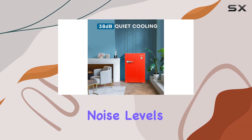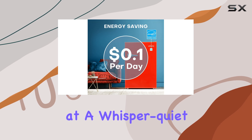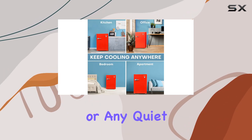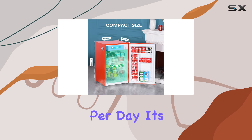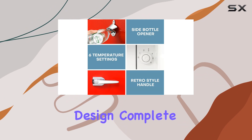But what about noise levels and energy efficiency? Well, you'll be pleased to know that this fridge operates at a whisper-quiet 38 dB, making it ideal for bedrooms, studies, or any quiet space. And with an estimated energy cost of just 0.62 kWh per day, it's as economical as it is quiet.